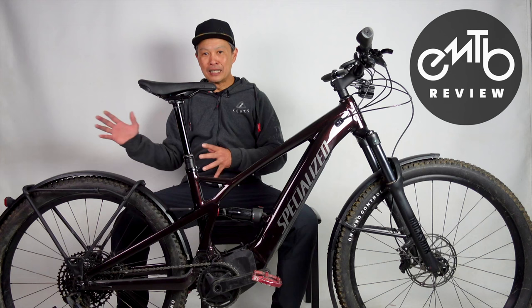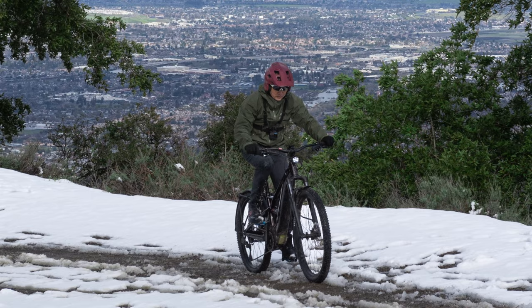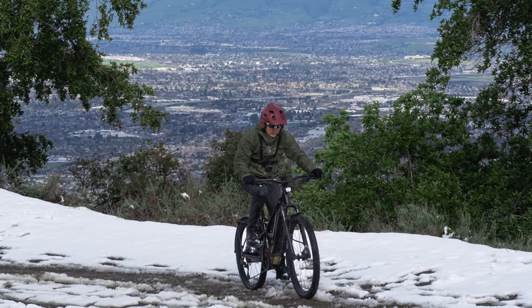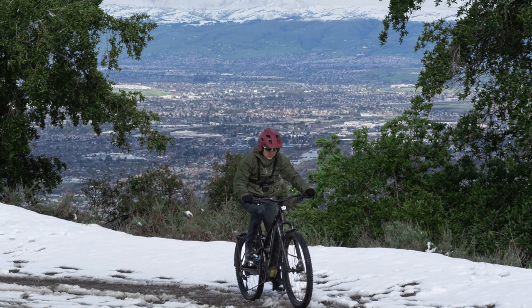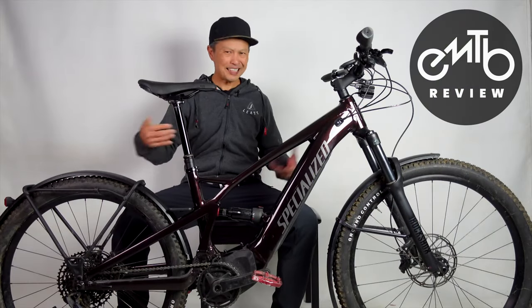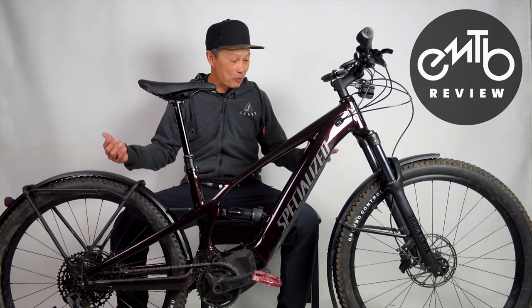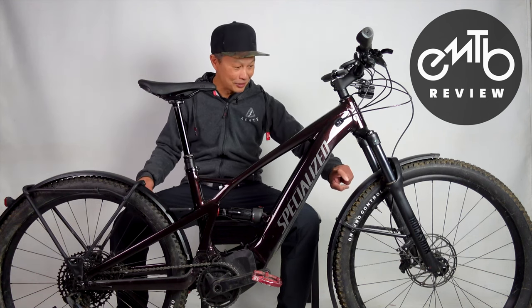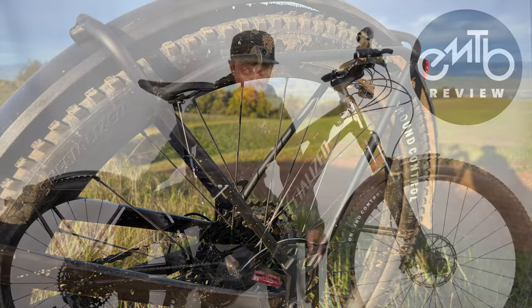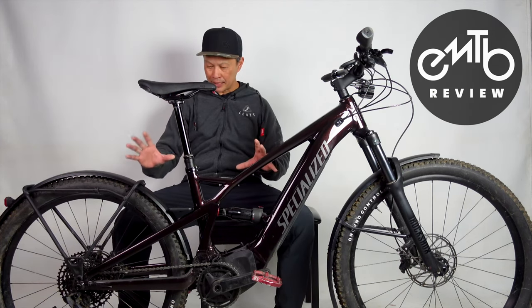Here in NorCal and with friends in SoCal, we have a real winter season — it's insane how much rain we're getting and now we're getting snow. Since I got this bike about three weeks ago, it's all I've been riding. The main reason is the fenders. These are full coverage fenders with extensions front and rear that you could take off.